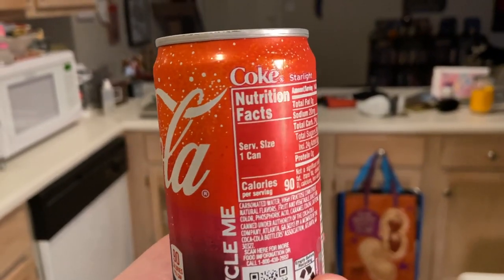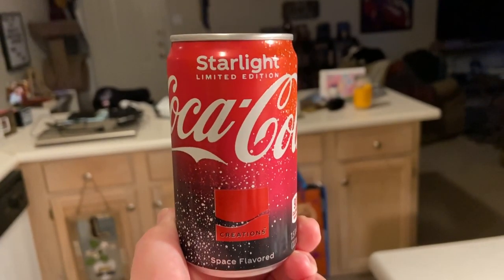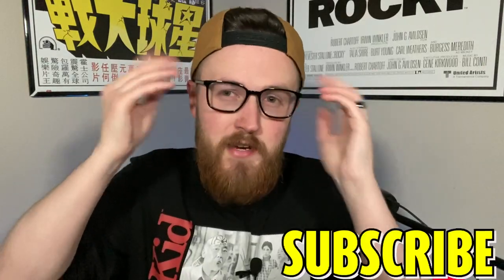It's this whole Creations marketing thing around space and anything sci-fi related — taking space and putting it into a Coke. I dig the idea; it's a weird idea on paper, but what the heck is it gonna be? We're about to find out — are you in it for the ride?